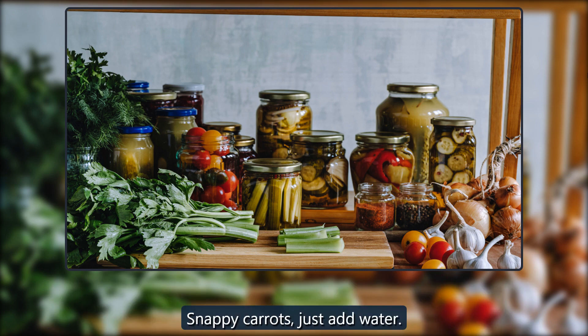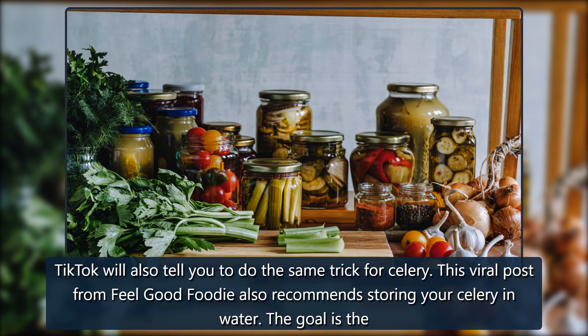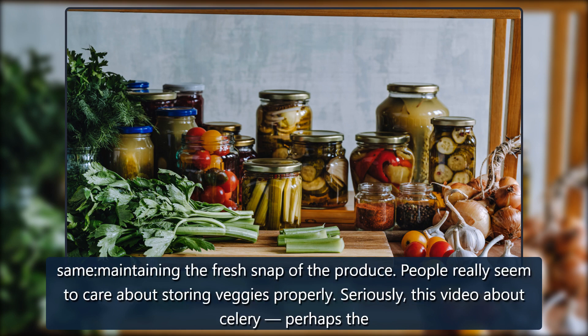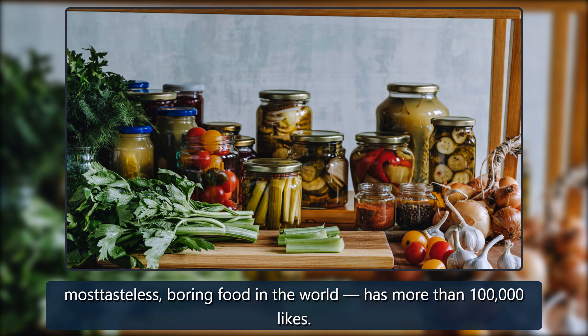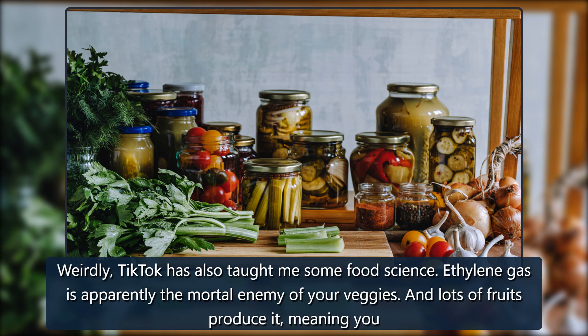The same trick applies to celery. TikTok will also tell you to store your celery in water — this viral post from Feel Good Foodie recommends the same method. The goal is maintaining the fresh snap of the produce. People really seem to care about storing veggies properly: this video about celery, perhaps the most tasteless boring food in the world, has more than 100,000 likes.